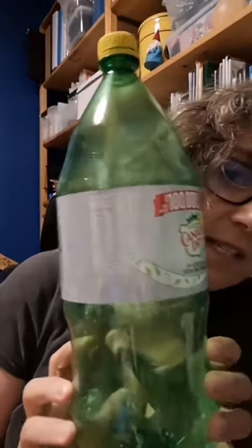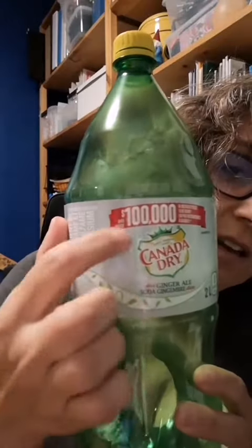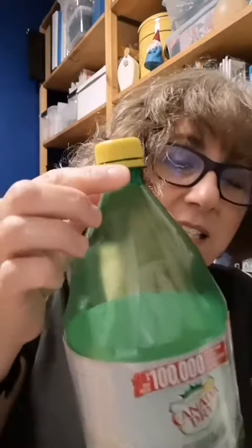A PIN code is something you find on specially marked products. For example, this is one from this year's Canada Dry Contest. You can see that it's clearly all about a prize — the lid's a different color and it's got markings on the lid.